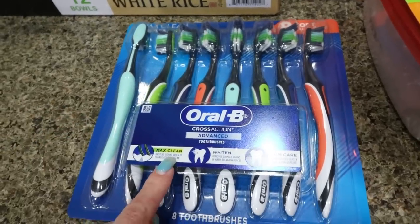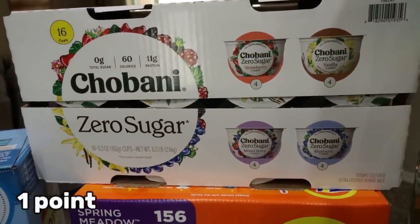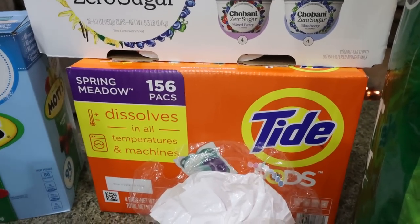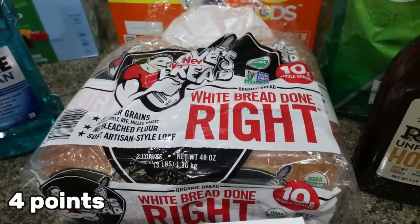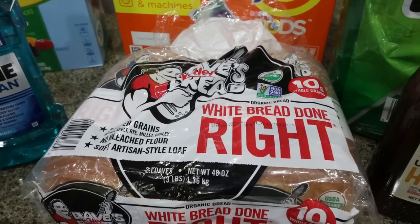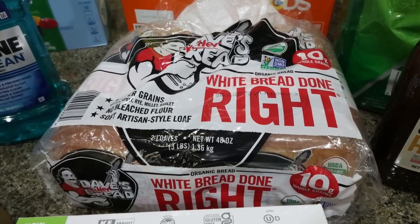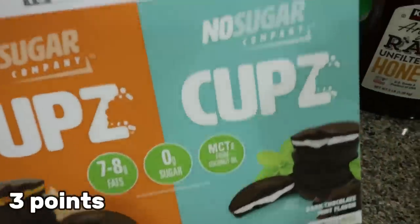We needed some more Tide Pods for laundry — this is our go-to laundry detergent. Troy wanted some white bread. He didn't love the whole grain bread, so we decided to get the Dave's Killer Bread White Done Right. $9 for two loaves, which is really good because I saw it at Sprouts for about $6 a loaf. And I know he'll eat white bread way more than whole grain. Then I spotted a new thing I decided to try — the No Sugar Company cups. We have a dark chocolate peanut butter and a dark chocolate mint.